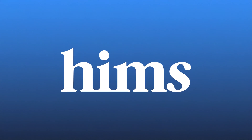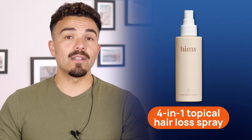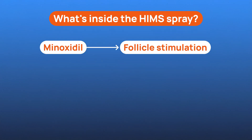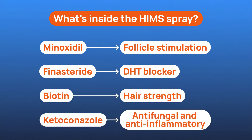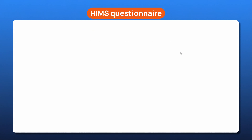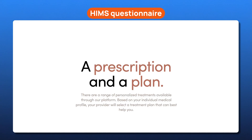Let's talk about what HIMS actually offers. Their standout product is a 4-in-1 topical hair loss spray built for convenience and results. Inside, you've got four active ingredients: minoxidil to enhance blood flow and reactivate follicles, finasteride to block DHT, biotin to support healthy strands, and ketoconazole to tackle inflammation and scalp fungus — the hidden triggers behind shedding. What makes this spray different is that it's doctor-prescribed but easy to access. You just complete a quick online consultation, and if approved, HIMS ships it right to your door. No in-person appointments and no pharmacy lines. And because it's a leave-in, once-daily spray, it fits really nicely into your routine — no messy shampoo sessions or multiple bottles to manage.